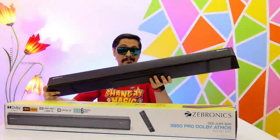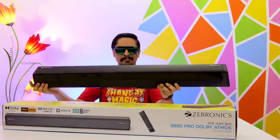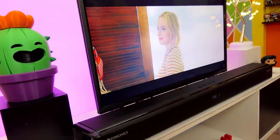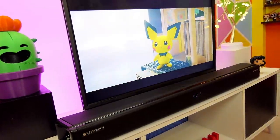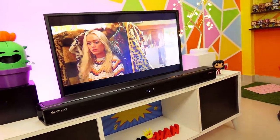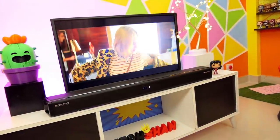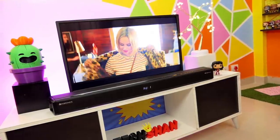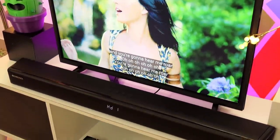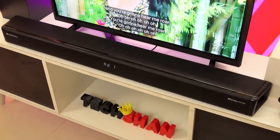For ₹10,999 this is a great soundbar to consider if you're looking for a space-saving solution that packs a punch and delivers that immersive boom experience. The main highlights are Dolby Atmos, 170-watt output, and 4K HDR support. If you're a Netflix or streaming service consumer, this will be a worthy investment. We'll leave the best link in the description — check it out.